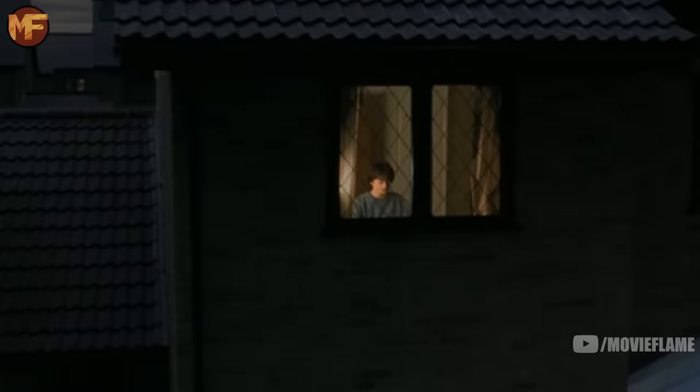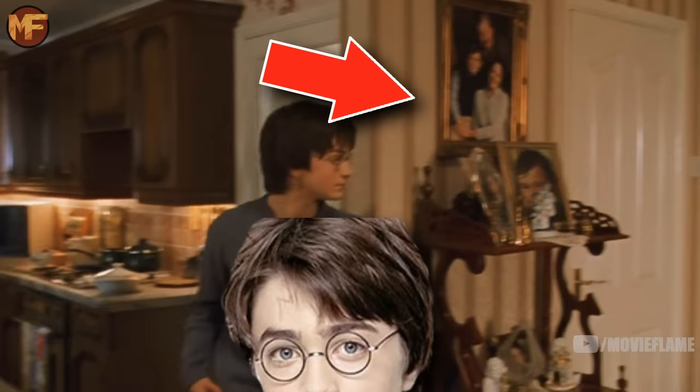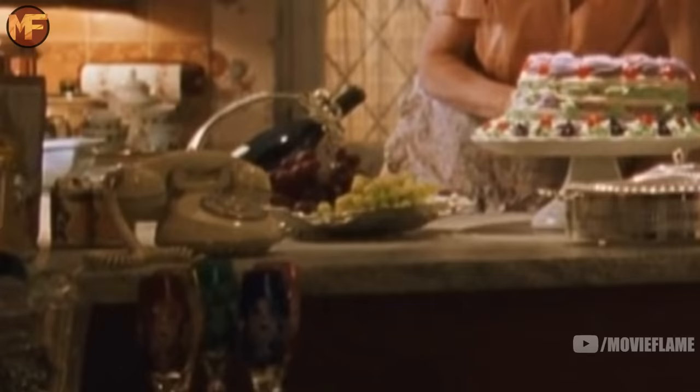The bedroom Harry is in used to be Dudley's second bedroom where he kept all his toys and computer games, which Harry actually moved into in the first book — but this is the first time we see him there in the films. It's wild that the Dursleys always had this extra room but still made Harry sleep in the cupboard under the stairs. Just like in the last movie, you can see tons of pictures of Dudley but none of Harry, which goes along with the book's description of this house.